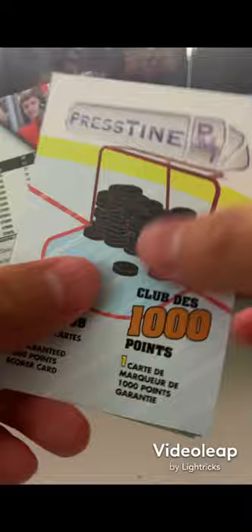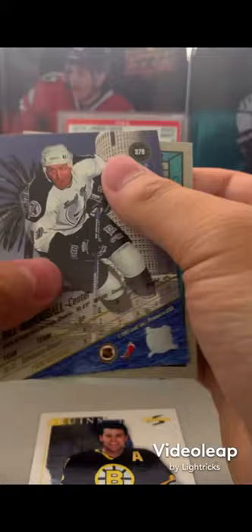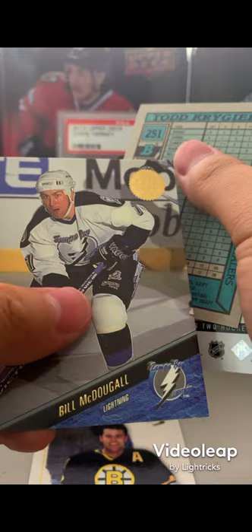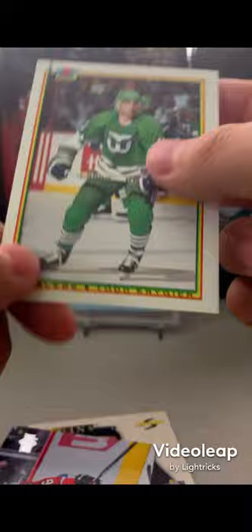At the end I'll give my opinion on whether this is good to buy or not. Some of these packs are easy to open and some are not. From the thousand point club pack we got Adam Oates, Bill McDougall, Trevor Daley, and Ted Prygear.